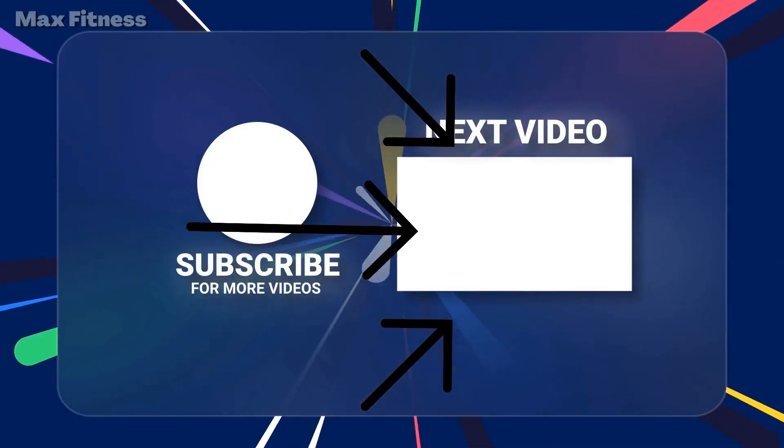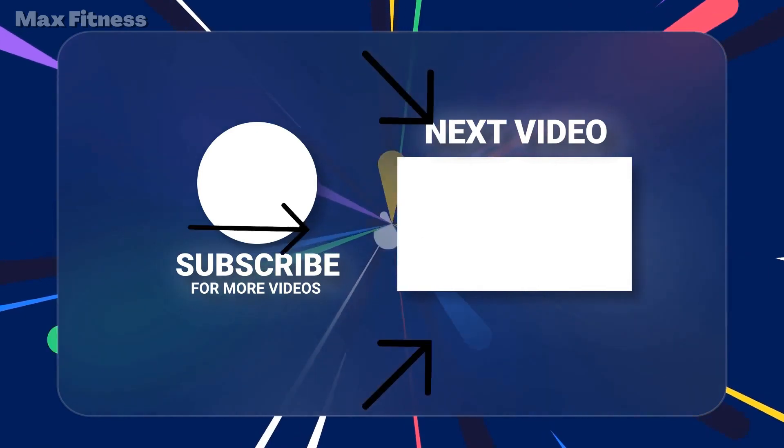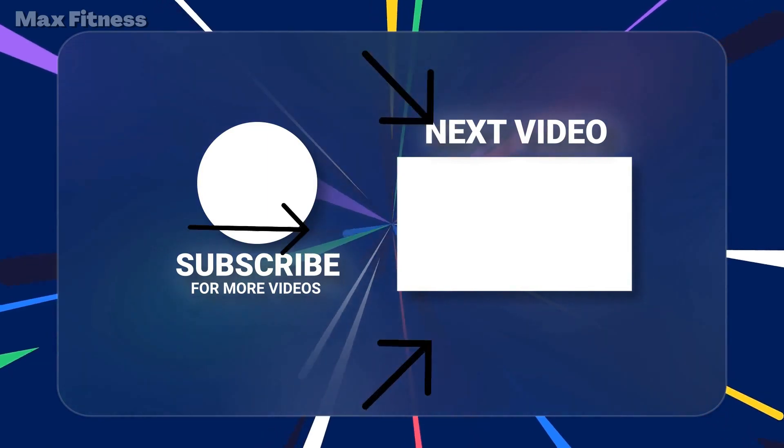I hope you enjoyed this video, and if there are still some obstacles holding you back or some questions you need to answer, be sure to check out this video to get the key information you need.